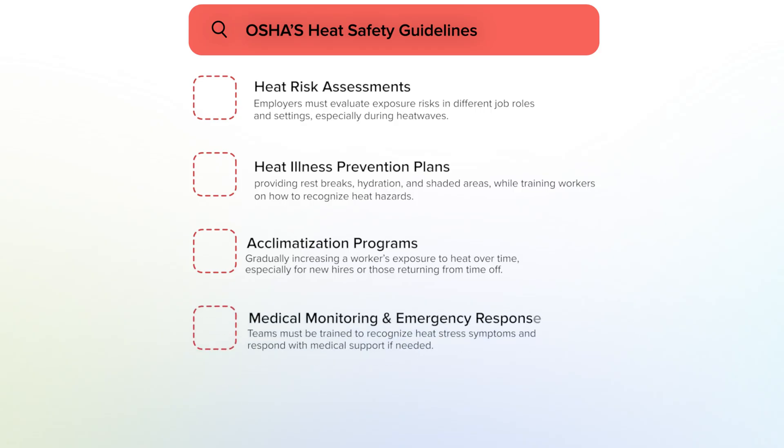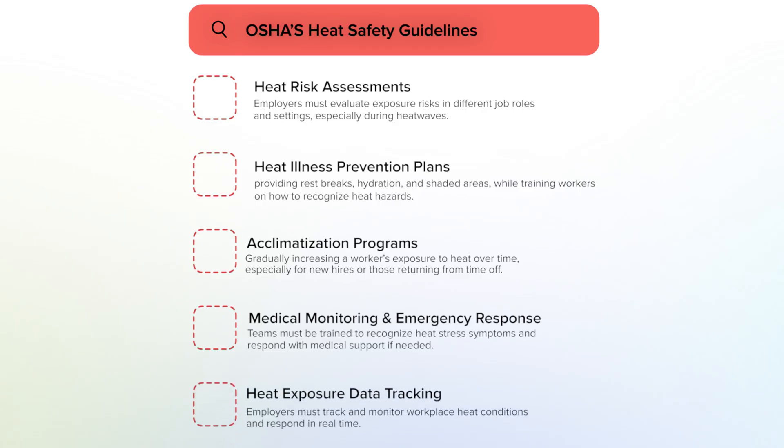Medical monitoring and emergency response: teams must be trained to recognize heat stress symptoms and respond with medical support if needed. Heat exposure data tracking requires employers to monitor workplace heat conditions and respond in real time.